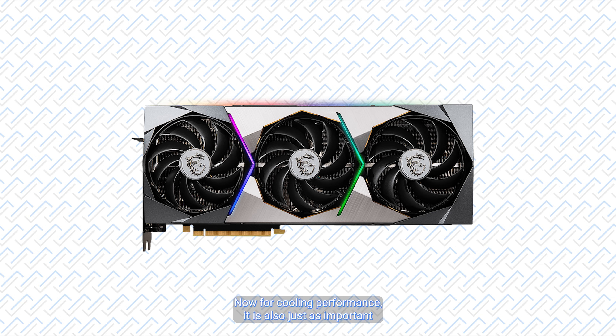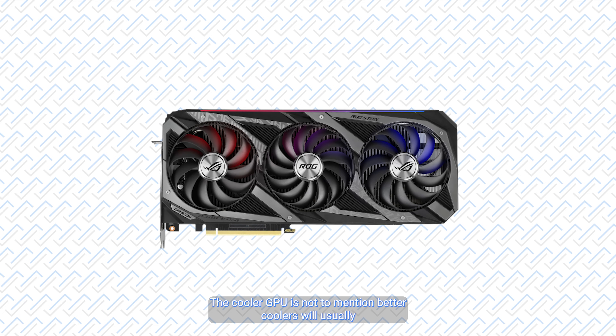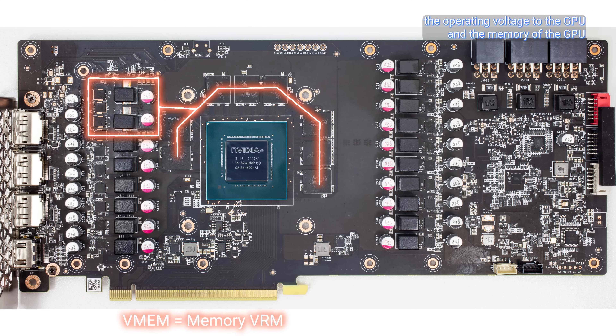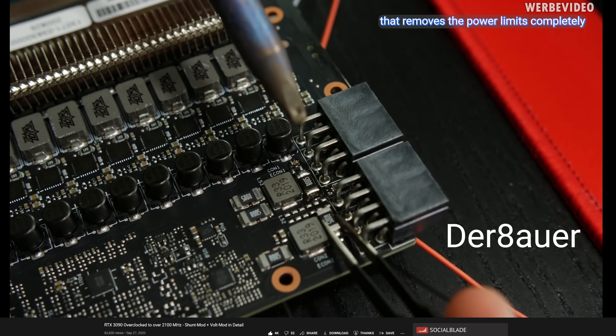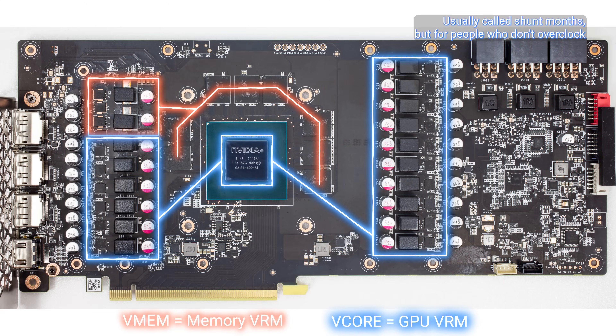Now for cooling performance, it is also just as important, as the boost algorithm automatically boosts the clock speeds higher the cooler the GPU is. Better coolers will usually mean lower noise levels and therefore a better user experience. Also important are the VRMs, which is the circuitry that provides the operating voltage to the GPU and memory. For the GPU VRMs specifically, the current capabilities are very important for anyone that wants to overclock, especially if it involves shorting the power monitoring shunts — usually called shunt mods. But for people who don't overclock, a stronger VRM will mean it'll be stressed less and will run cooler, which should last longer with all things equal.